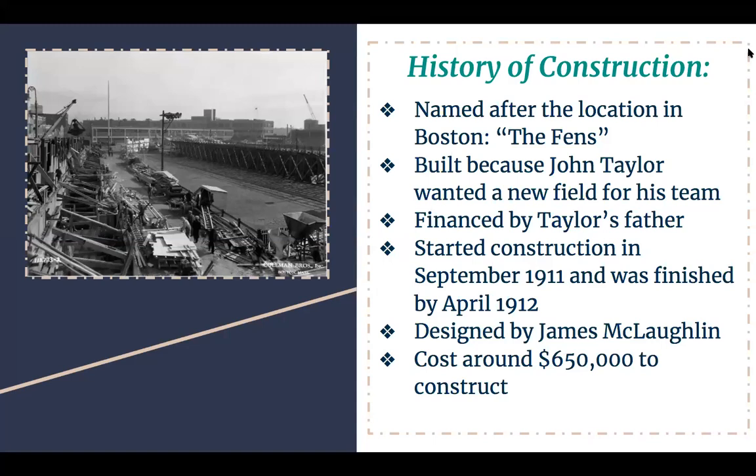History of construction. It was named after the location in Boston, which is the Fens. It was built because John Taylor wanted a new field for his team. It was also financed by Taylor's father. They started construction in September 1911 and finished by April 1912, so it took about almost a year. It was designed by James McCollin and cost around $650,000 to construct.